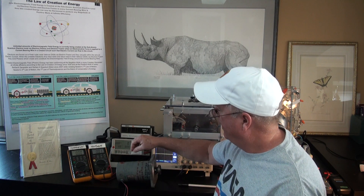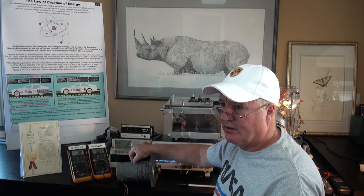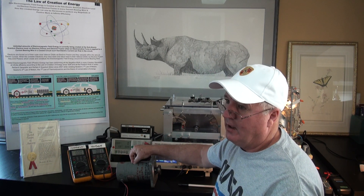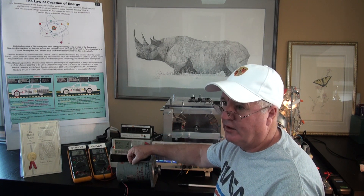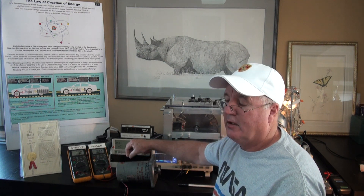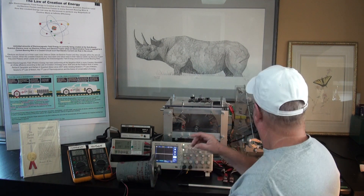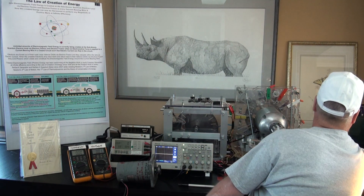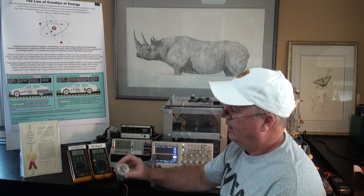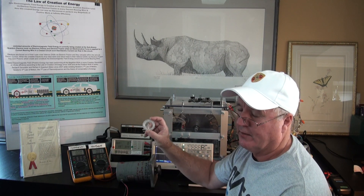The truth is, the energy required by all Faraday generators since 1834 is energy that is created. It is the law of creation of energy that explains this, which was originally discovered by Hans Christian Oersted in 1820 when he used created electromagnetic field energy to change the kinetic energy of a compass needle.